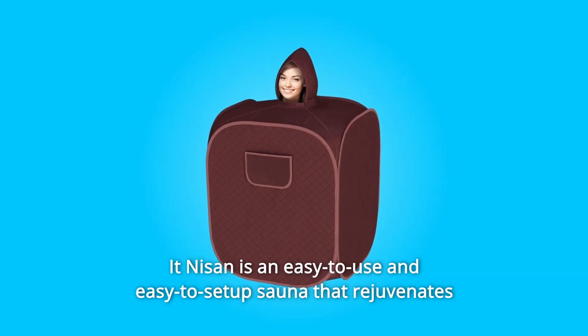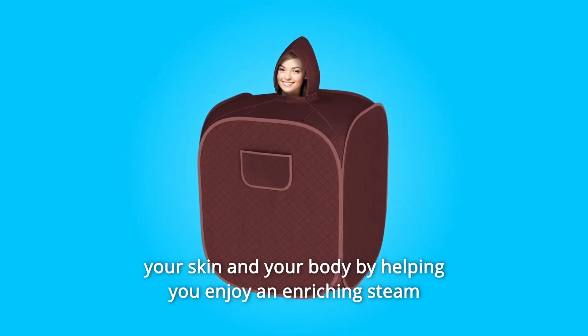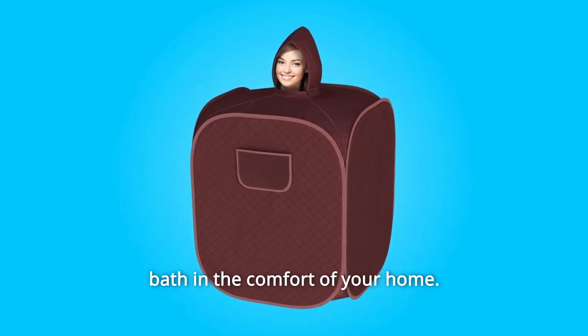Olsen is a portable sauna for your home. It is an easy-to-use and easy-to-set-up sauna that rejuvenates your skin and your body by helping you enjoy an enriching steam bath in the comfort of your home.